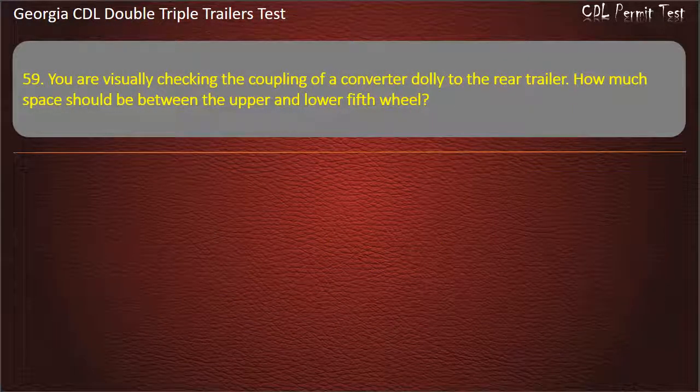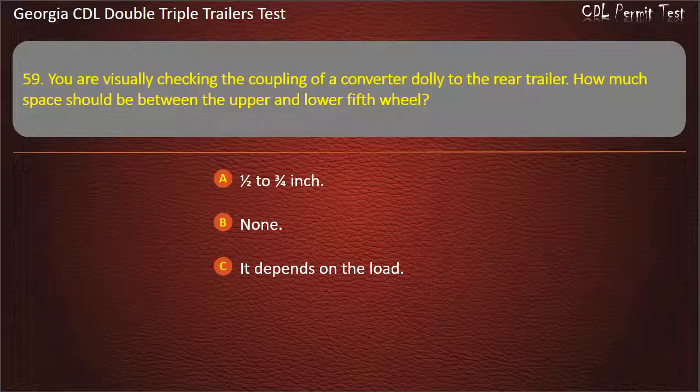Question 59: You are visually checking the coupling of a converter dolly to the rear trailer. How much space should be between the upper and lower fifth wheel? Options: One half to three fourths inch. None. It depends on the load. Answer: None.